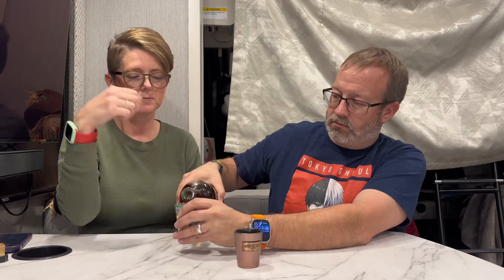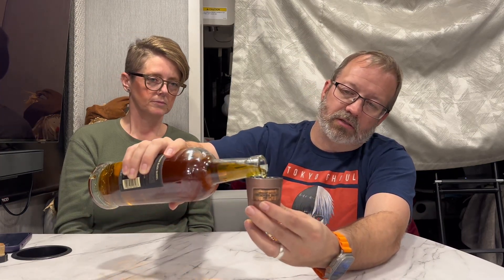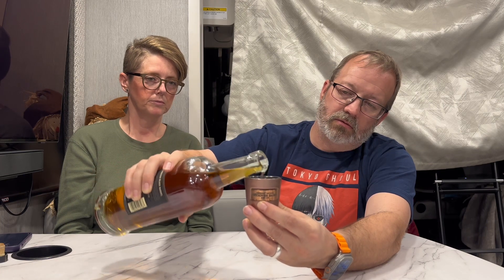Pouring some into glasses — that's yours, that's mine. It's dripping down the sides. I can already smell it.